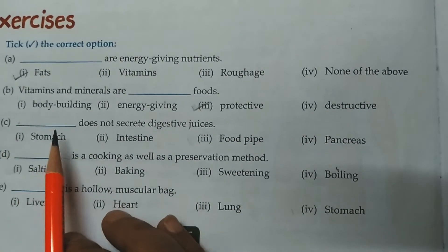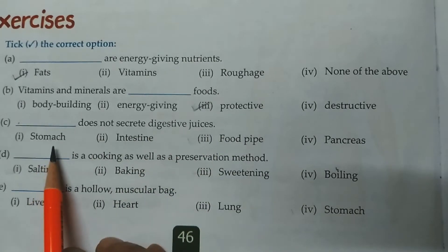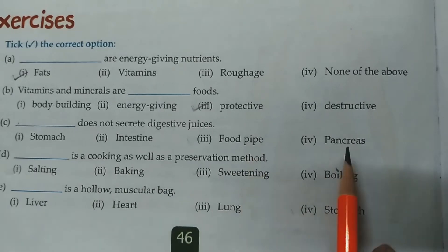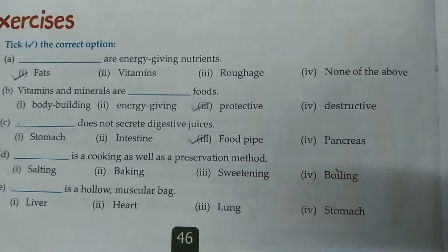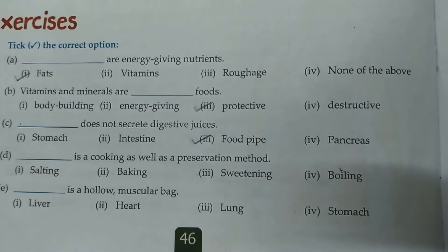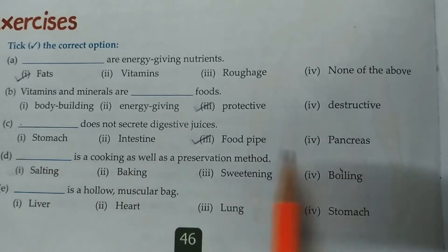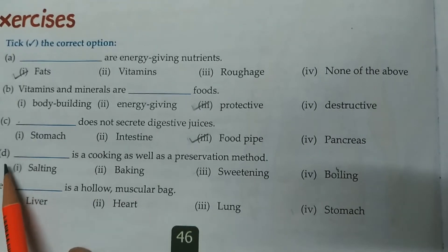C. Dash does not secrete digestive juices. Options: stomach, intestine, food pipe, or pancreas. The correct answer is food pipe. It is just a passage through which the food passes from the mouth and goes into the stomach. The rest — all 3 secrete digestive juices.